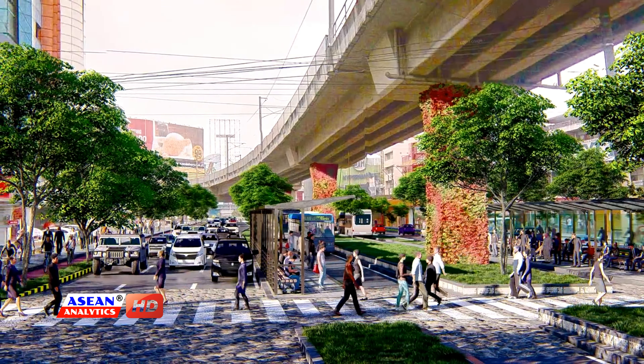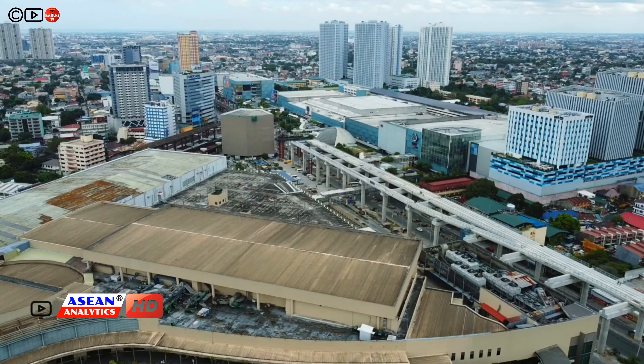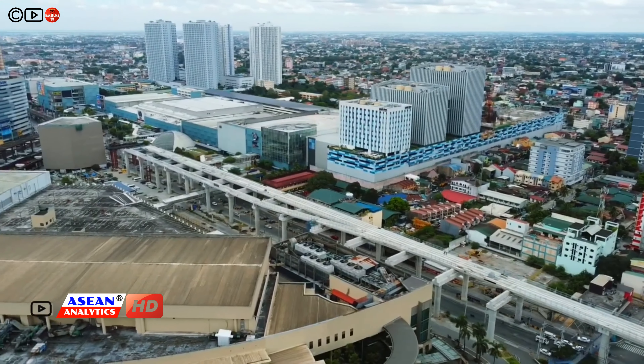Aside from the rail lines, this common station will also connect to the EDSA bus carousel through the EDSA busway, and to the transportation hub terminal of SM City North EDSA and Ayala Mall Trinoma.